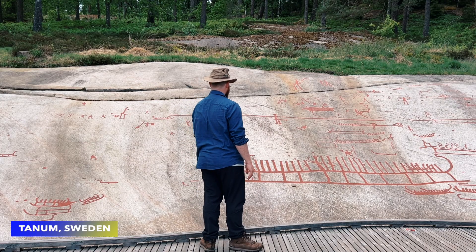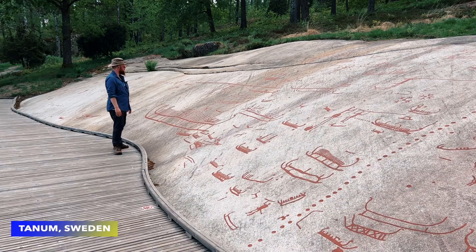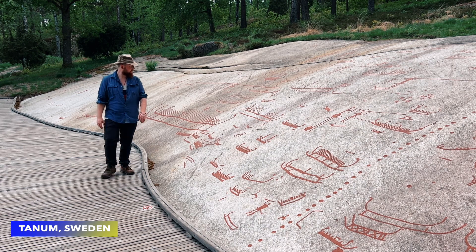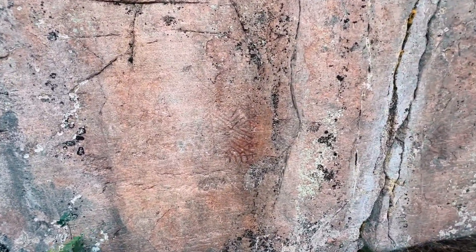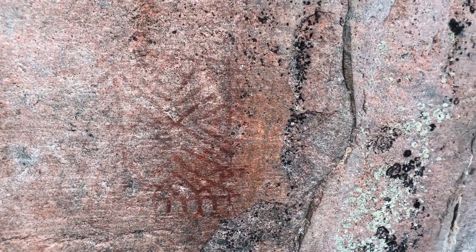The rock carvings that exist in places such as Tannum that I've visited are painted now by archaeologists in a way that preserves them. But we really don't know if these rock carvings in Scandinavia and Sweden were painted. Some evidence and clues that show us they may have been painted in this particular color is in Finland, where they did not carve these into the walls. The rock paintings in Finland are also much older than the rock carvings in Sweden.